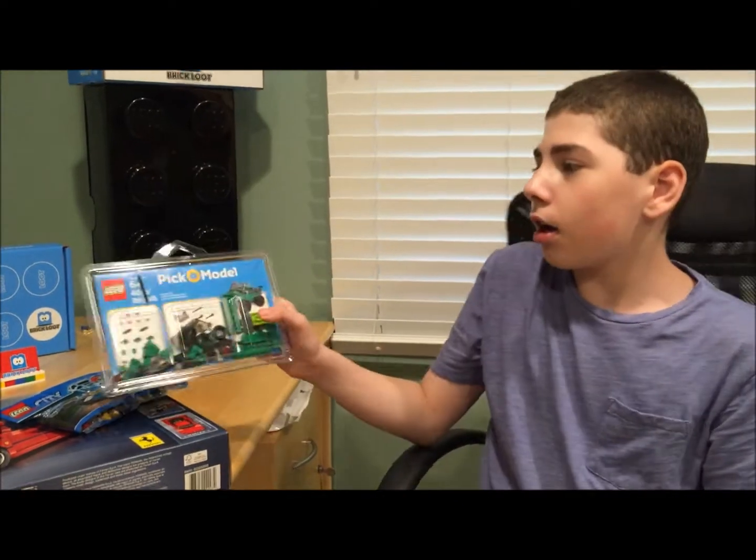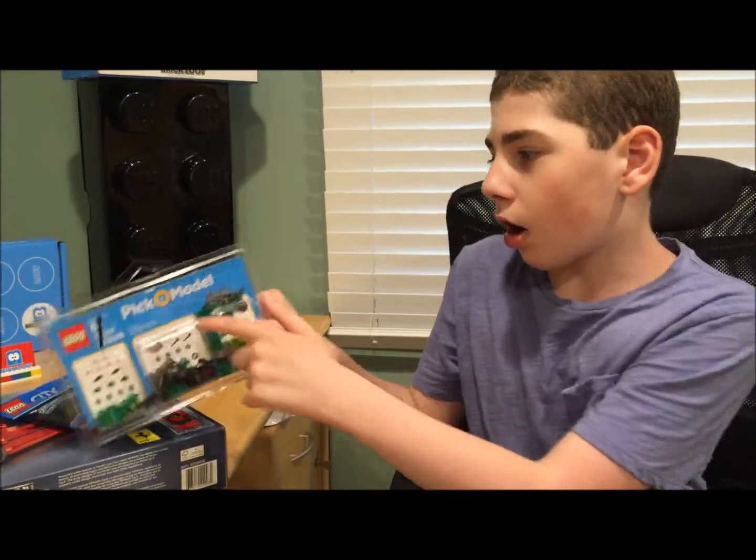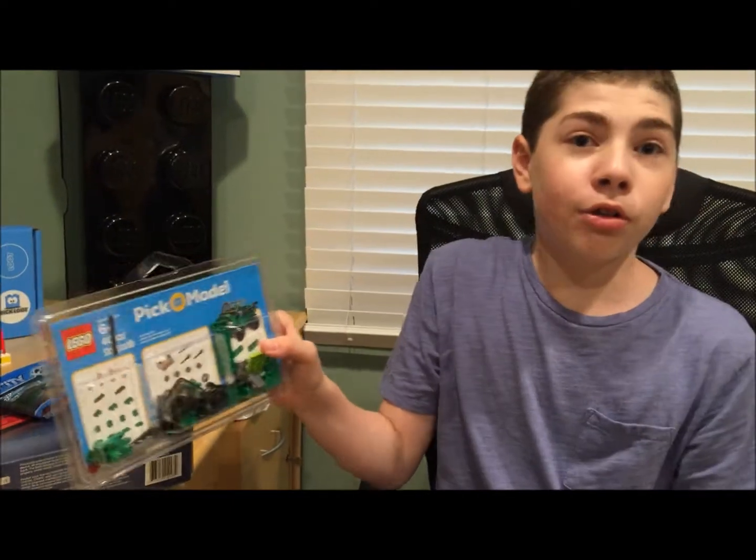Next I got a pick-a-model, a little car, and I'm going to do a time lapse of me building that right now.